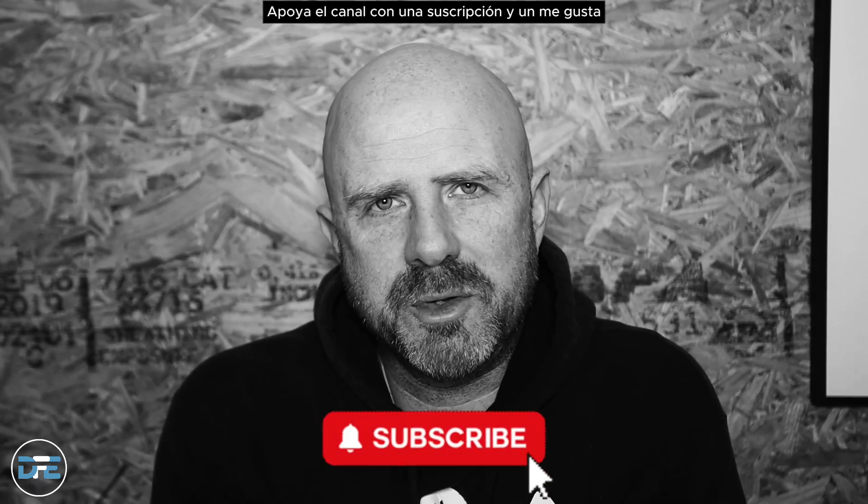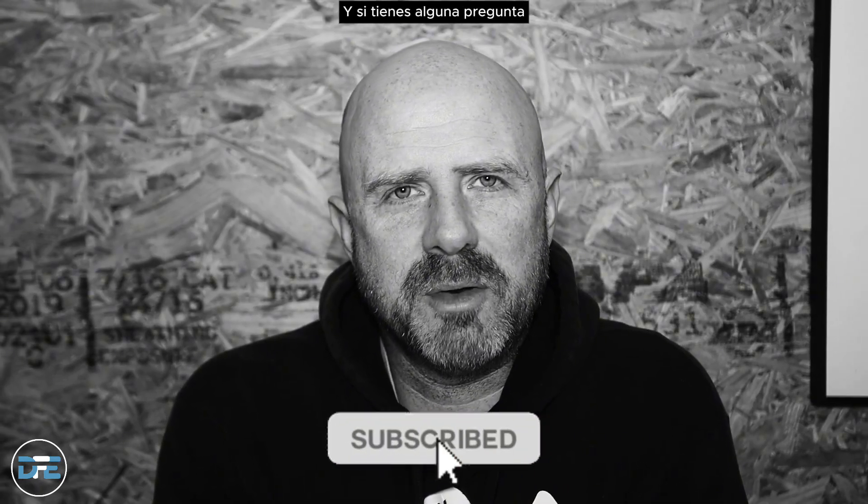Please, if you have a moment, support the channel with a subscribe and a like. If you have any questions, feel free to put them in the comments and I'll answer them as soon as possible. Let's first talk about the pros of these tools.